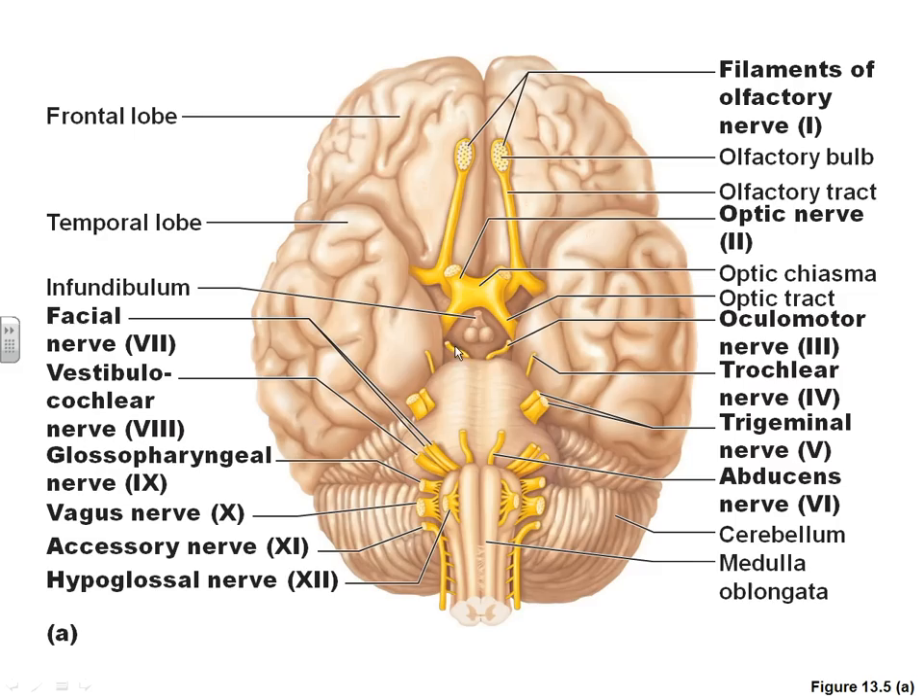Here is number 3, the oculomotor nerve; number 4, the trochlear nerve; number 5, the trigeminal nerve; number 6, the abducens nerve.